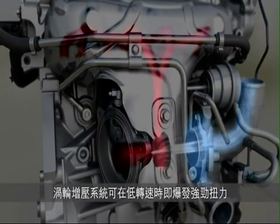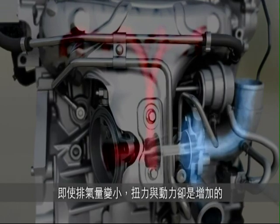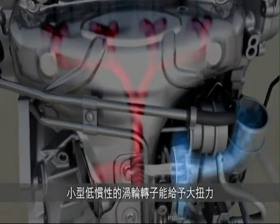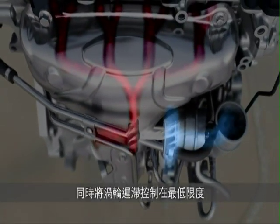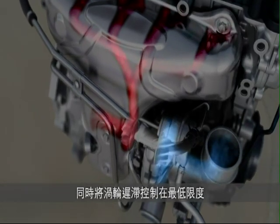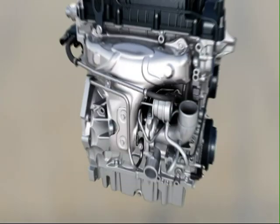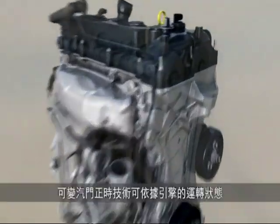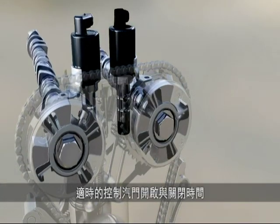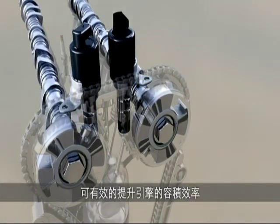The turbocharger delivers strong low-end torque, increasing performance despite the reduced displacement. The small, low-inertia rotors of the turbine enable high torque with the absolute minimum of delay during quick acceleration. Variable valve timing optimizes the gas flow through the combustion chamber at all engine speeds, in particular at part load and at full torque.